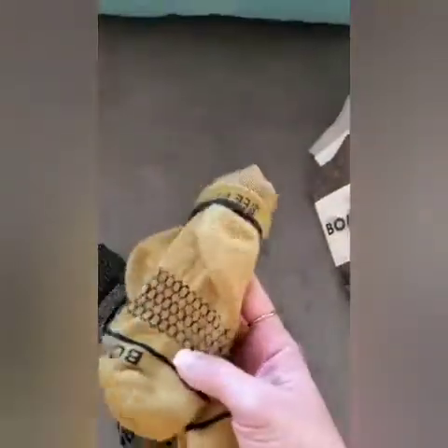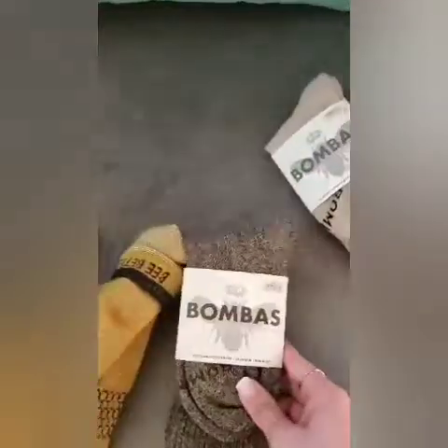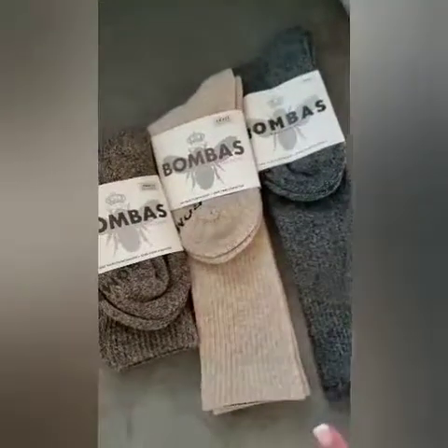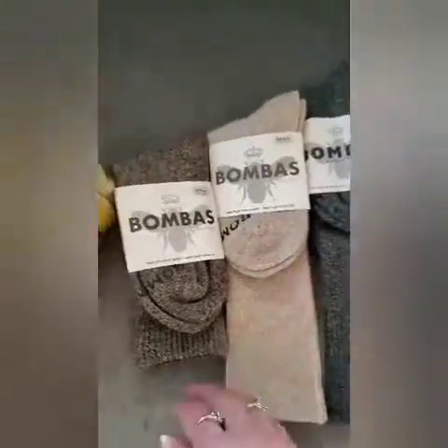I actually have a wool pair here — very nice. If you see their little slogan on the inside, great colors, lots to choose from. So head on over to bombas.com. These are all the winter socks — not all the colors, obviously, just the colors I prefer that go with my things. These are the knee highs.